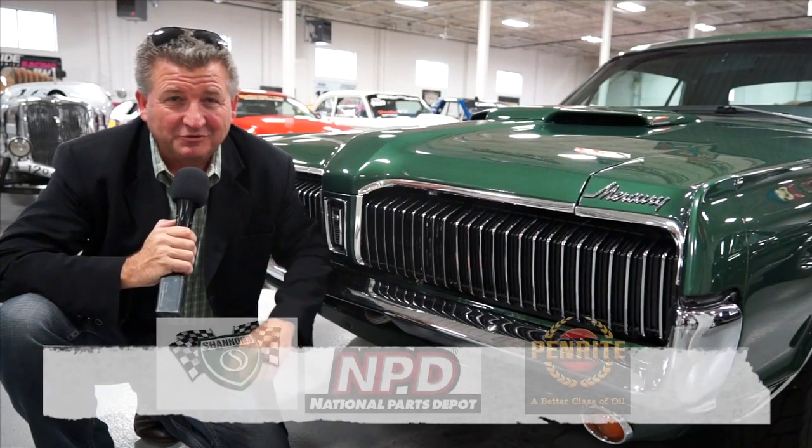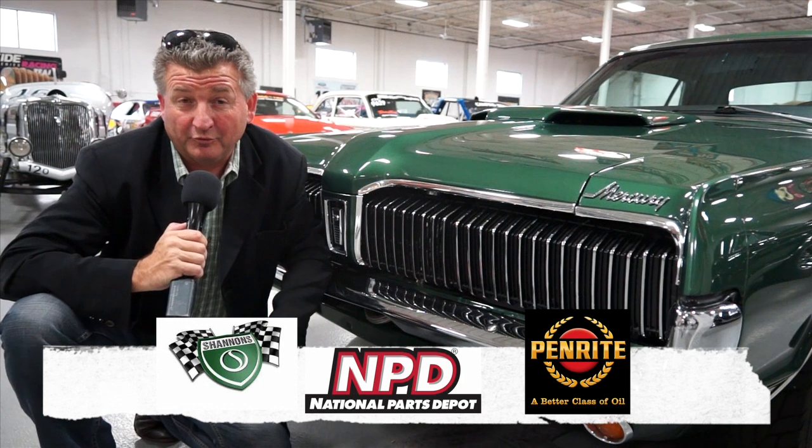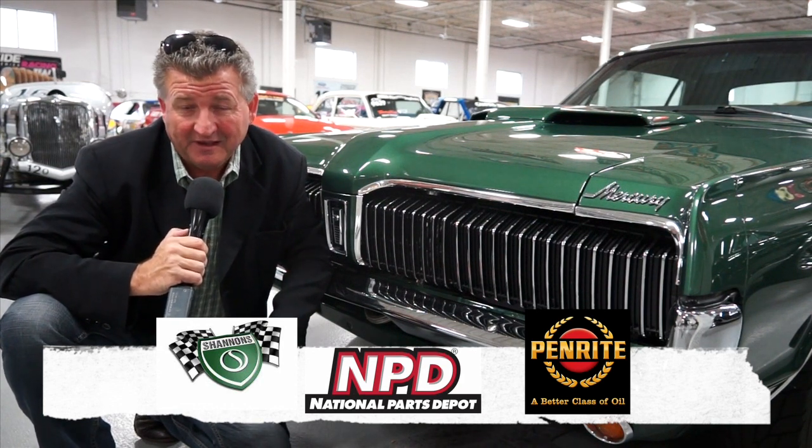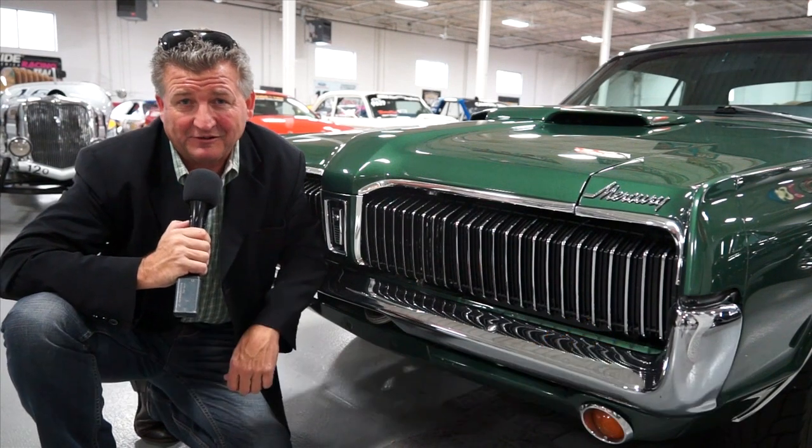I hope you're really enjoying today's show here at the Peterson Museum in Los Angeles. Of course, not possible without the continued support of Shannon's Insurance, National Parts Depot, and Penrite Oil. Back with more right after this.